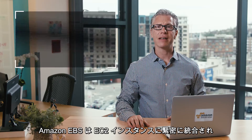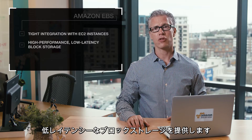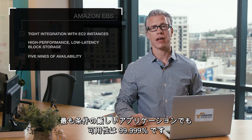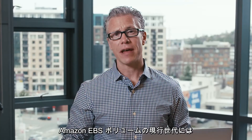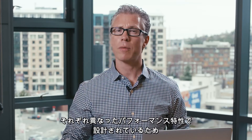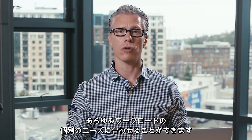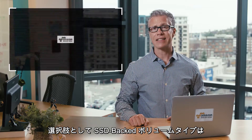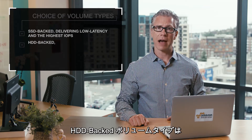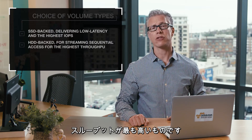Amazon EBS is tightly integrated with EC2 instances, providing high-performance, low-latency block storage with five nines of availability for the most demanding applications. The current generation of Amazon EBS volumes offers four different types, each with different performance characteristics designed to meet the unique needs of all your workloads. Choose between SSD-backed volume types that deliver low-latency and the highest IOPS, or HDD-backed volume types suited for streaming sequential access delivering the highest throughput.